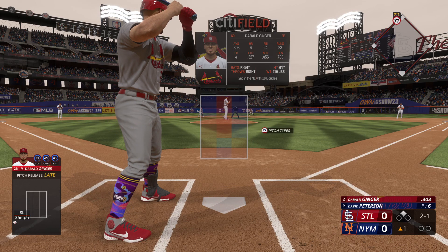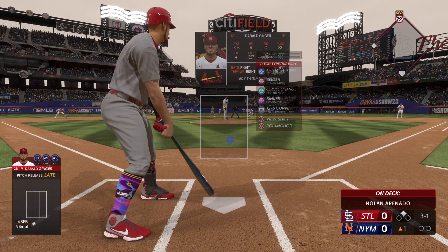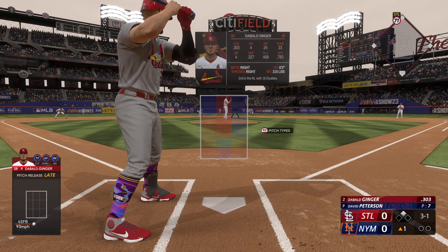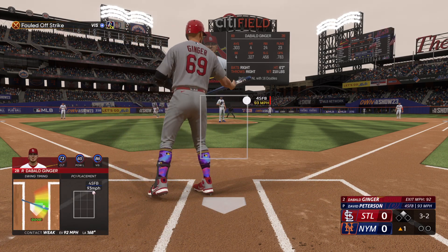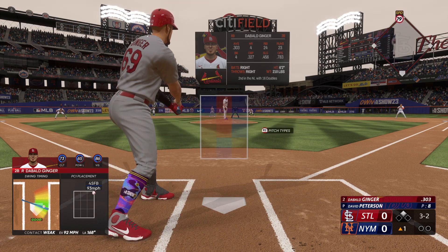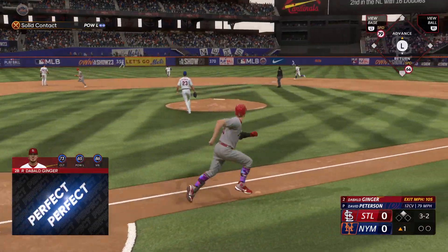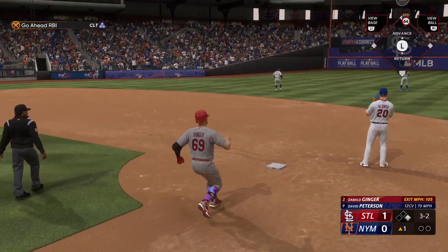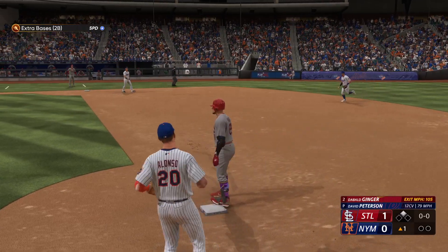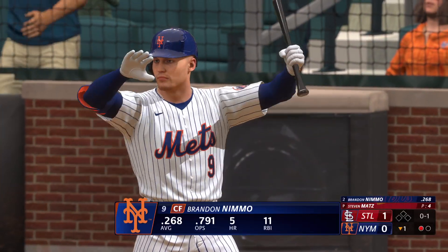Now that we're ahead in the count, we might see something better to swing at. Four seamer below the knees makes it a 3-1 count. Is he going to put me on the easy way? I'll take it if it's a ball. Four seamer over the outside corner in the top of the zone — had to swing at it, fouled it off. Full count now with nobody out and a runner on second. Payoff pitch from David Peterson, ripped it into left center field. It's going to one-hop the wall — stand-up double and the run scores. We're up 1-0 with nobody out in the top of the first. That's how we start off a series.